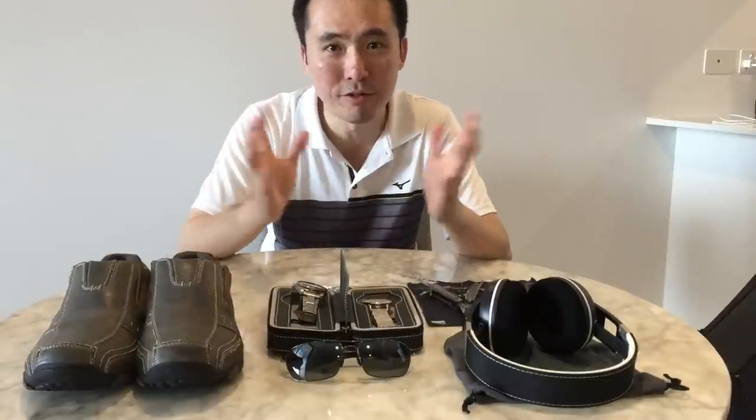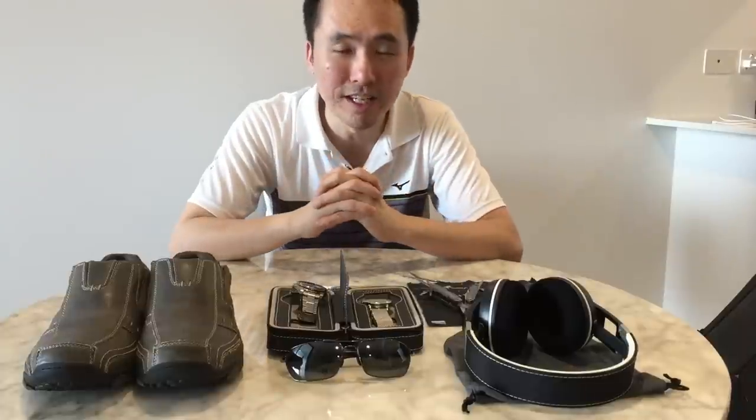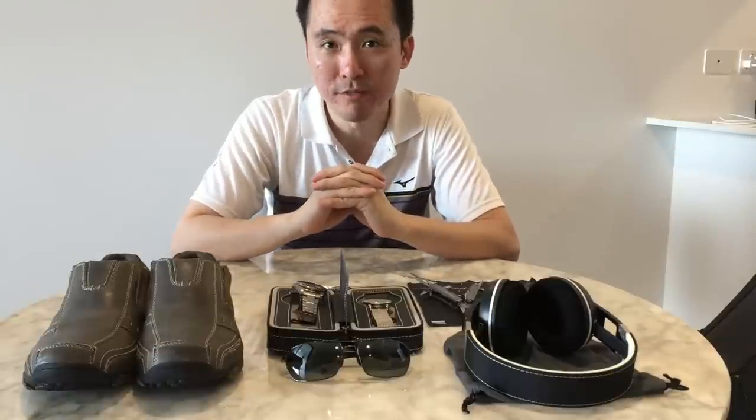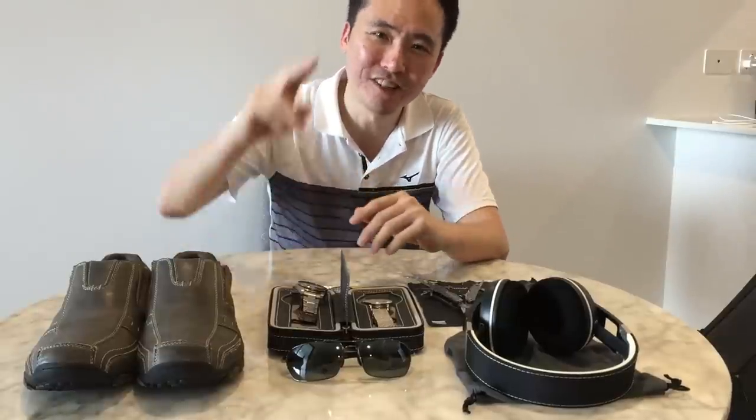Let me know what you think about this collection of items, or if you would choose things differently. If you enjoy my videos, do consider subscribing — I put out new content weekly, always aiming to be unbiased and objective. Thank you for sticking with me and as always I'll catch you guys next time.